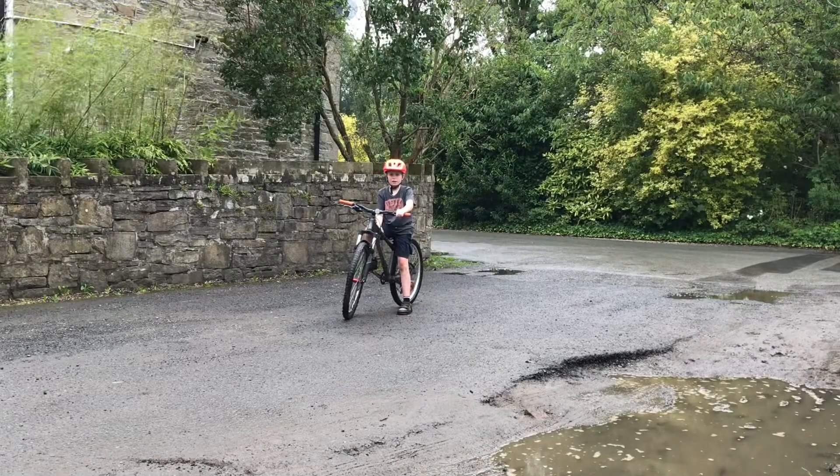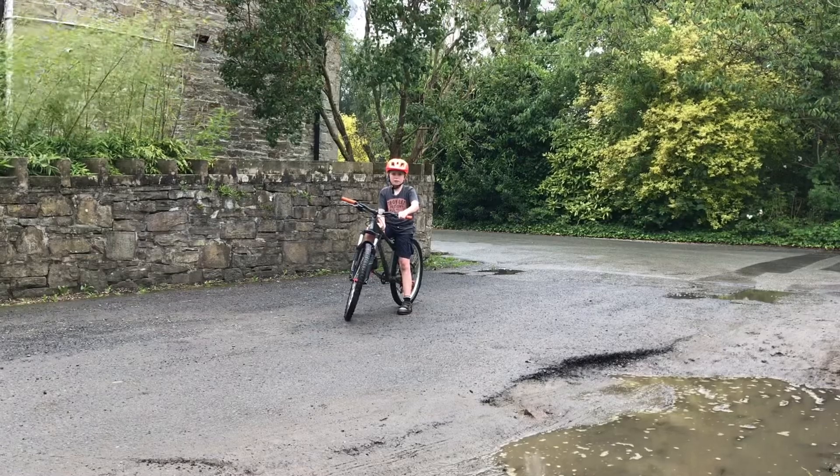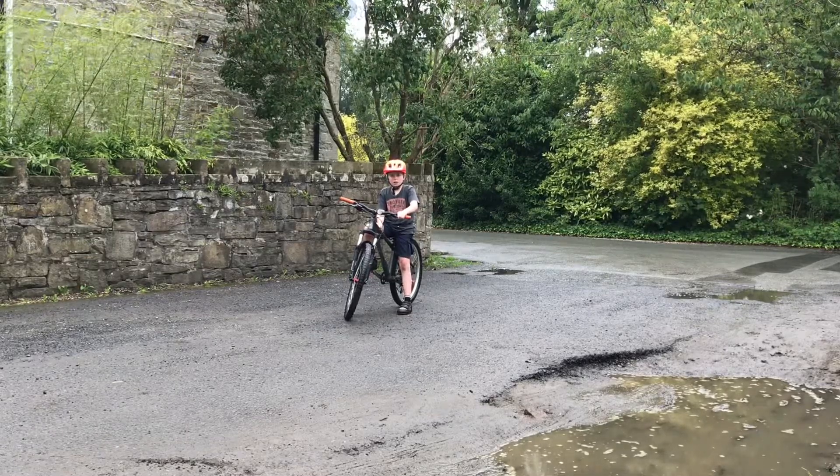This skill is the no-hander. It is quite difficult and requires a lot of practice and skill. I will now demonstrate.